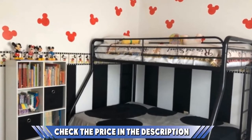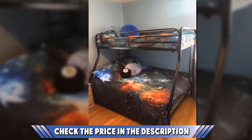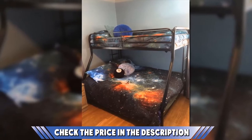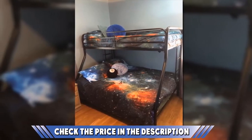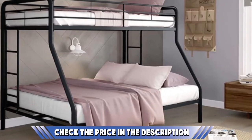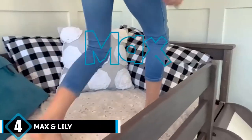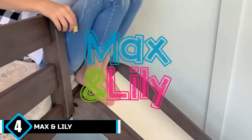In total it supports 600 pounds, and the slats deliver remarkable comfort to ensure sweet dreams. There is also a ladder on either side so it doesn't matter where you place it. If this video is making value to your search, please do like, share, and comment.